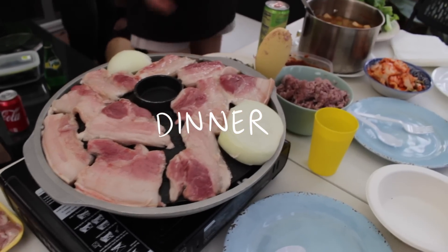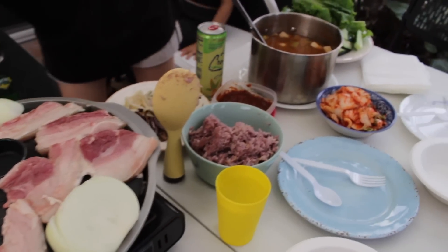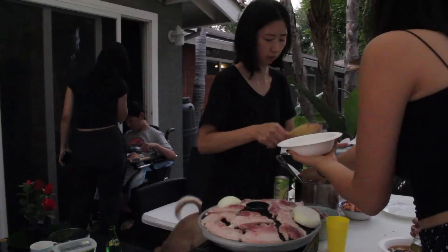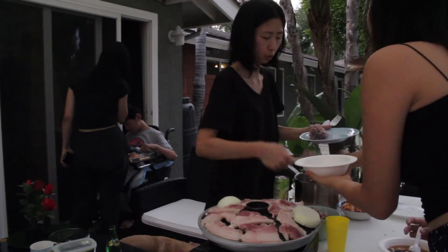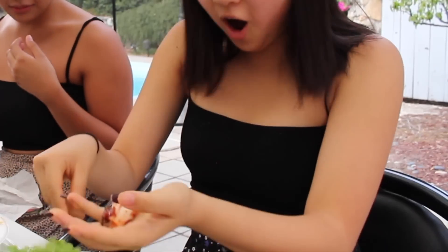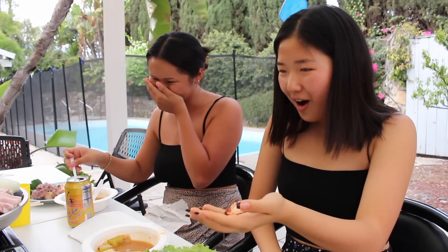For dinner my mom made pork belly. I invited Lauren over because she's probably one of my only friends willing to eat Korean food. I was trying to show how I eat my samgyeopsal and I dropped it, but it was really good.